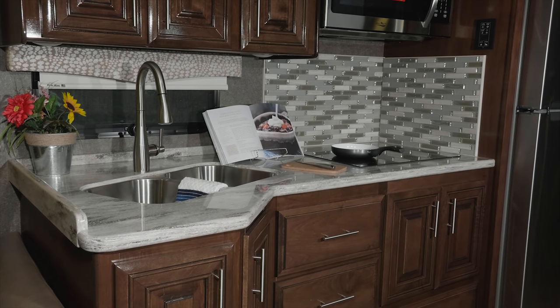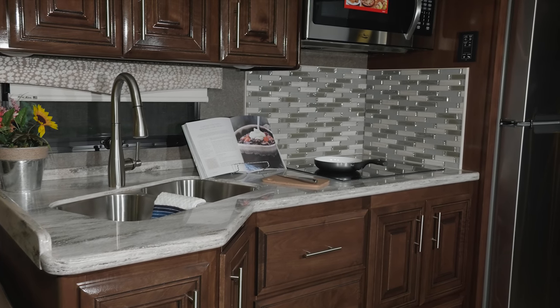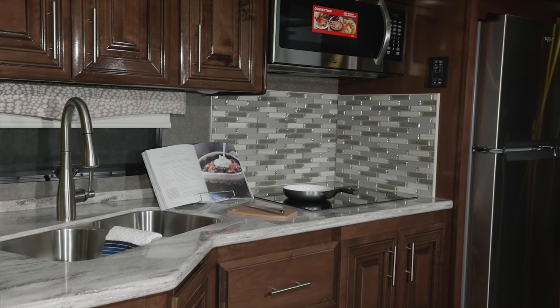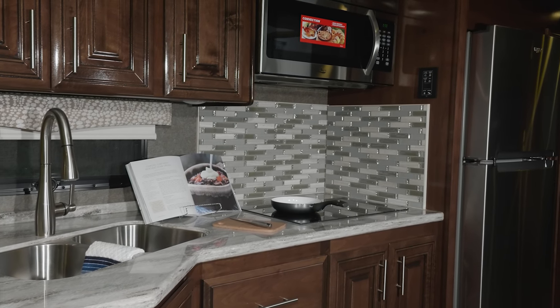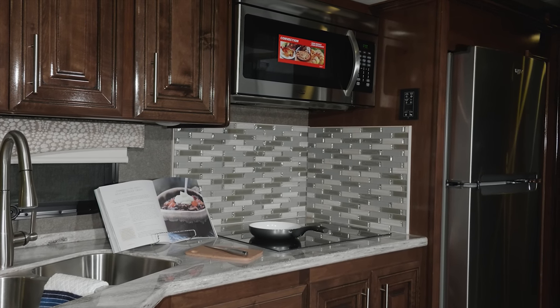In the kitchen, the 35MQ is ready for great meals. Your large double bowl stainless steel sink is set into solid surface countertops. You have a dual burner electric induction cooktop, convection microwave, and stainless steel residential fridge, all surrounded by high gloss cabinets and drawers.